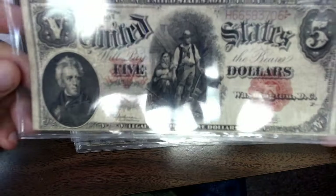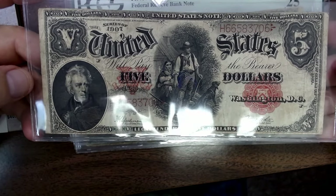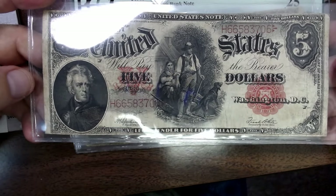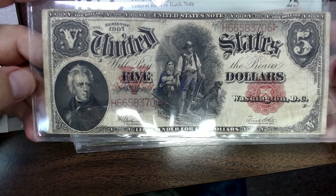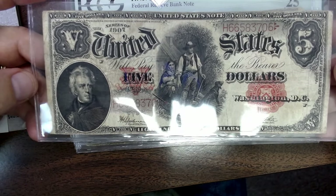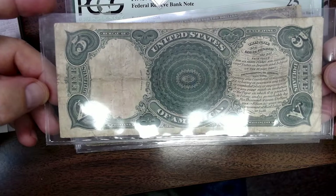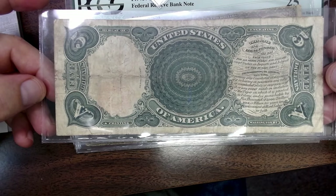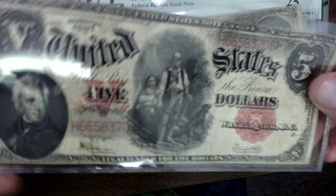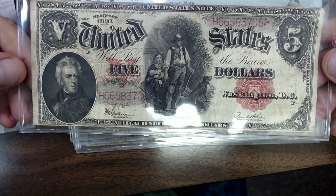Then we have a wood chopper. You always like to get these — they're hard to value whenever they're not graded. This is a $5. The reason I say that is you don't know if this note's been ironed out, been washed, cleaned — basically tampered with a little bit, because it looks pretty nice for what it is. But all in all, I paid $300 for it and I think it's a $350 to $400 note. It's in really good condition for what it is — it's rare.